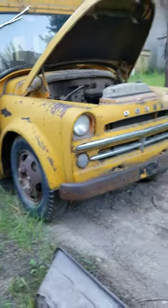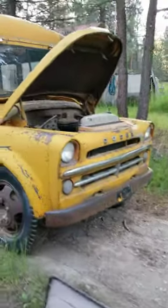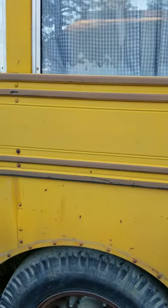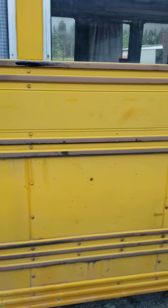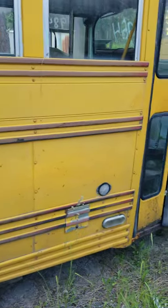Yeah, one-year-only body style for the '57. On the side you can barely read it, but it says — I think — Montana District Number 10, Chinook, Montana. Bus number one.